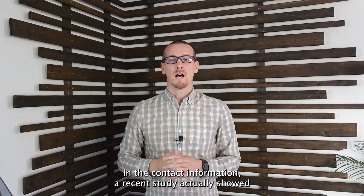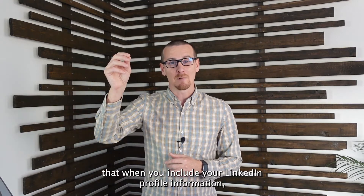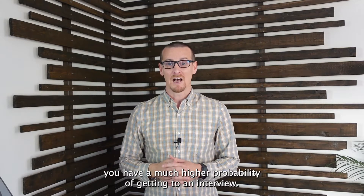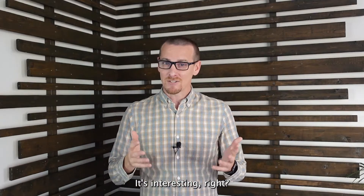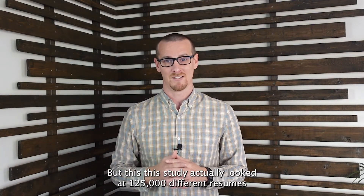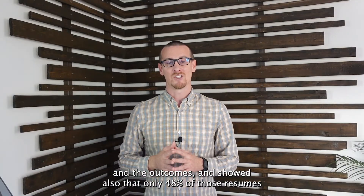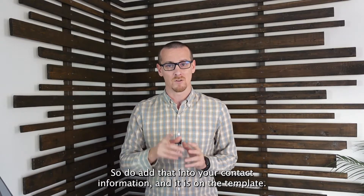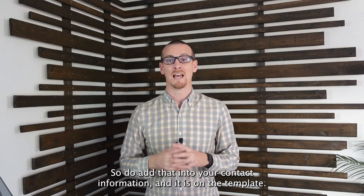In the contact information, a recent study showed that when you include your LinkedIn profile, you have a much higher probability of getting to an interview. This study looked at 125,000 different resumes and showed that only 48% of those resumes had a LinkedIn profile on them. So do add that into your contact information — it is on the template.